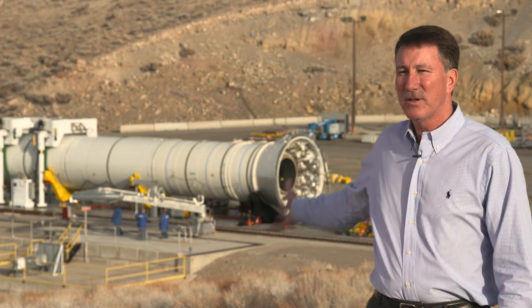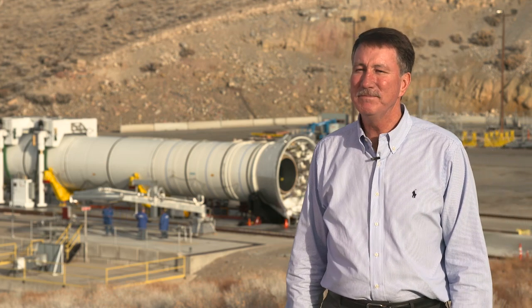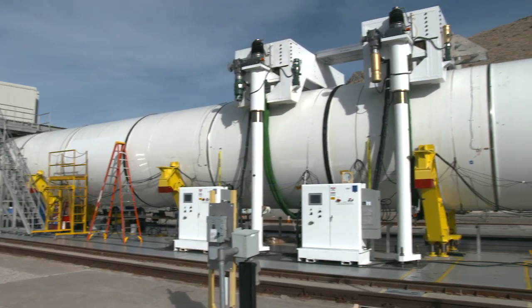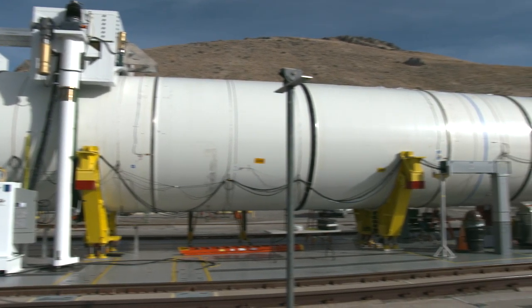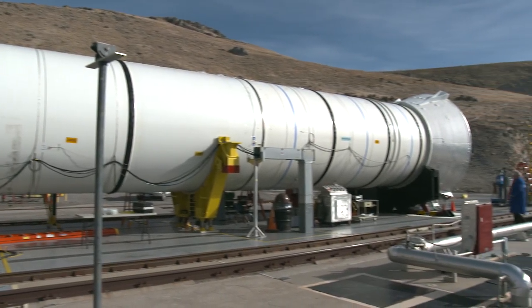This motor we're looking at here is called the qualification motor number one, and it's actually the fourth motor in a series. We had three development motors, and on the development motors they really are development — where you start out conservatively.